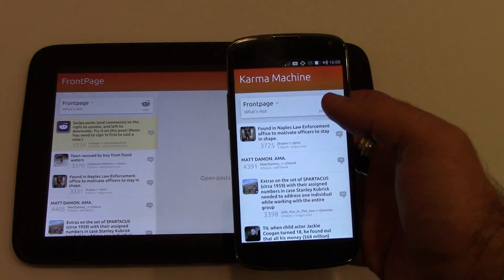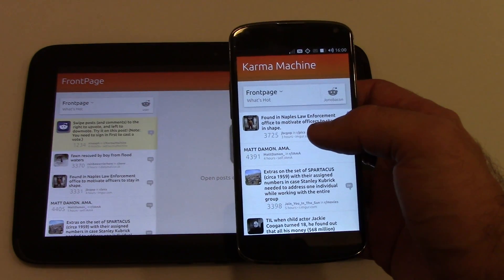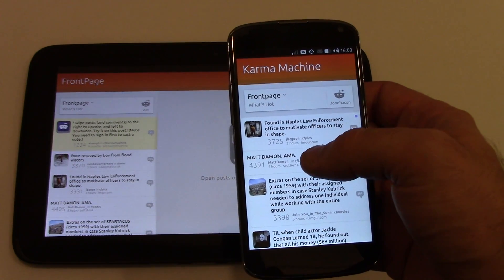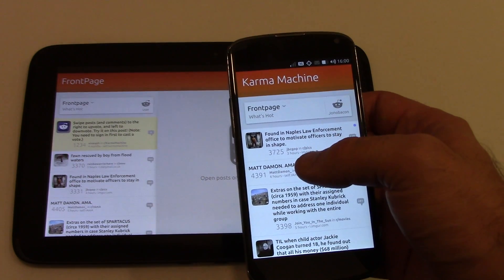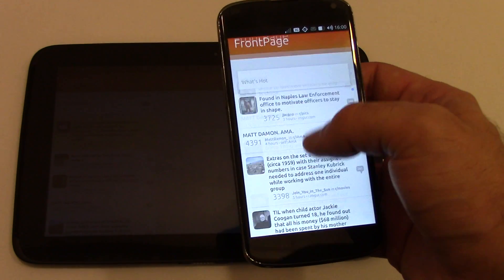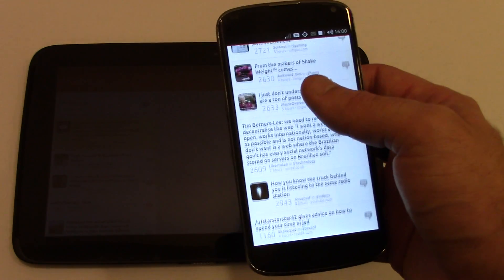This is a Reddit client application. It provides an easy way of browsing content on Reddit, upvoting, downvoting posts, and providing comments as well. Here when we see the application running on the phone, you can see that the application makes the most use of the smaller screen.